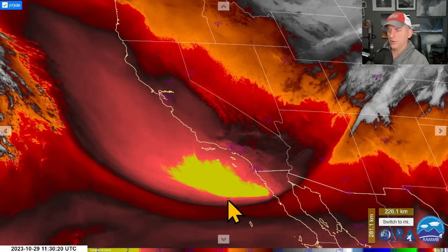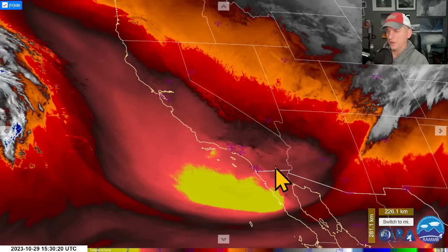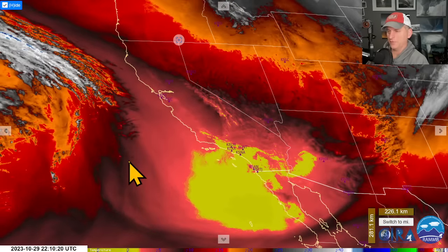Hey everybody, Michael Snyder, California Weather Watch. Today is October 30th. Right now we're looking at the lower-level water vapor loop, and if you look closely you can see this dry air moving down across the region. I'm going to put this into motion — this is very early yesterday morning — and watch the very dry air start to emerge across Southern California.